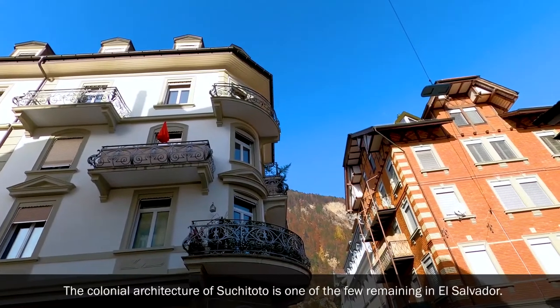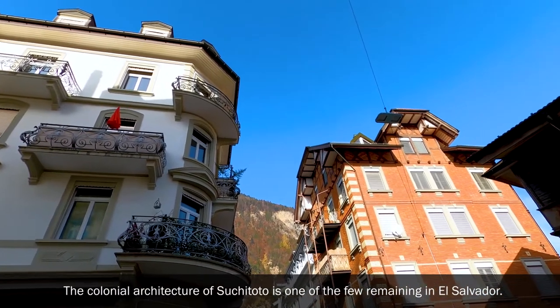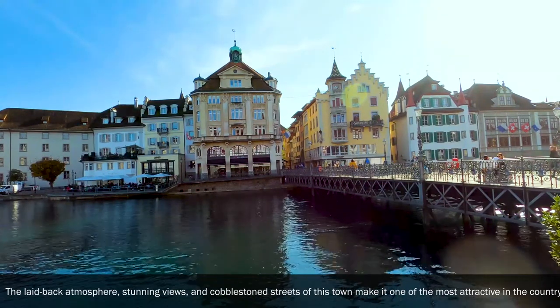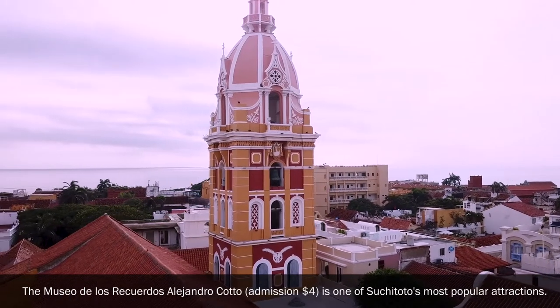Xochitoto: The colonial architecture of Xochitoto is one of the few remaining in El Salvador. The laid-back atmosphere, stunning views and cobbled-stone streets of this town make it one of the most attractive in the country. The Museo de los Recuerdos Alejandro Cotto is one of Xochitoto's most popular attractions.